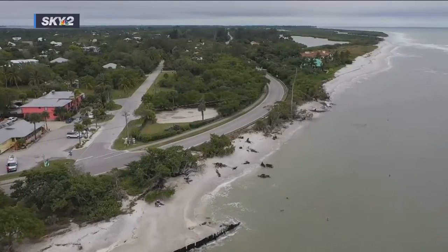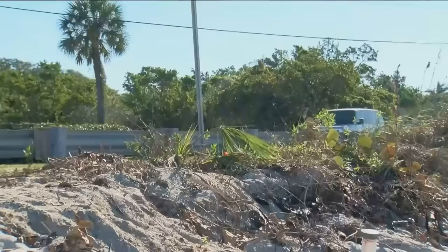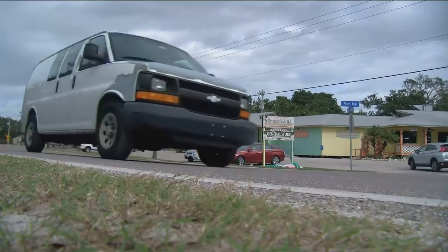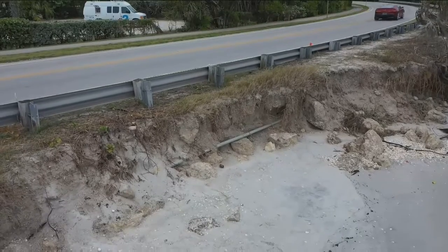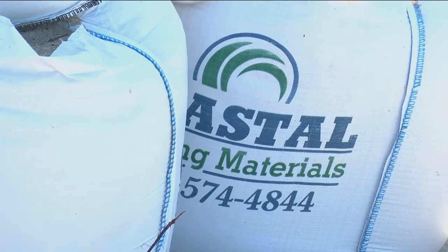Crashing waves on the shoreline — relaxing to some, scary for others. If this road washes out, there's no getting out. Constant tides are eroding sand on Blind Pass, dangerously close to the Sanibel-Captiva Road. With six days left in the 30-day local state of emergency, 101-ton temporary sandbags are being put in place.